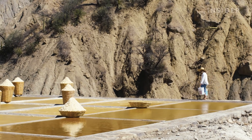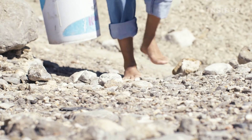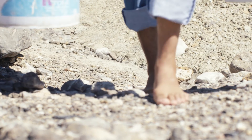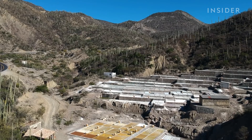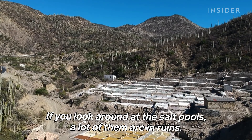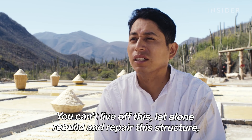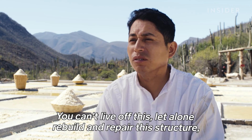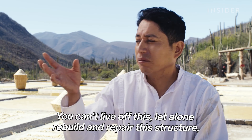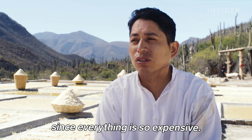Many property owners can't afford to maintain the salt pools, and local indigenous laws prevent them from selling to anyone outside the community. So half the land sits unused. Juan observes: "If you look around, every salina has many ruins. You can't afford to live from this, and even less to rebuild or repair the structures, because everything is very expensive."